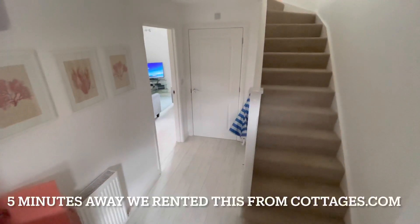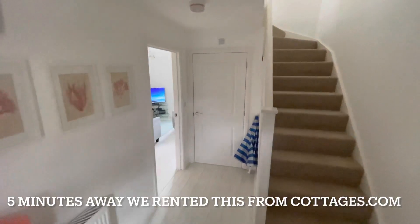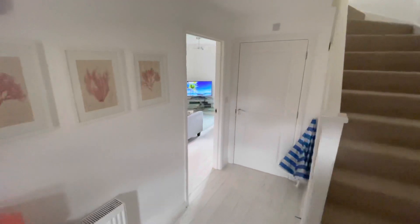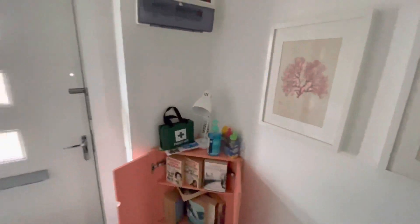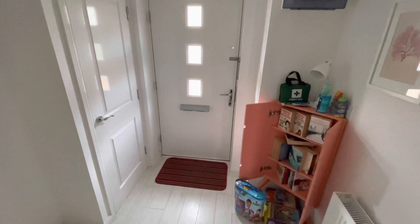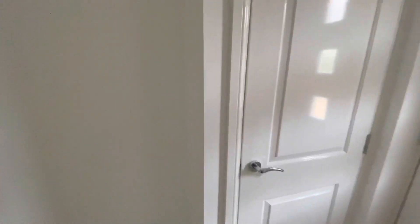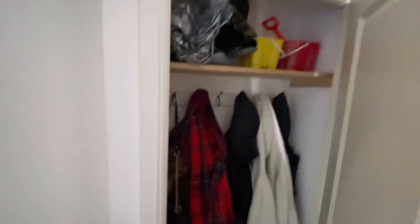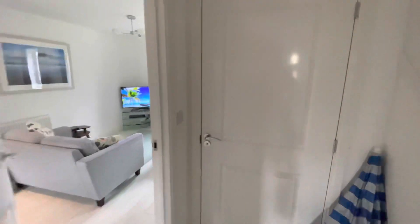Hello and welcome to Mr TripAdvisor. Today we rented another cottage from Cottages.com. This one is in Camber Sands in Kent and it is terrific. As you come in, you've got your own library and a selection of DVDs, plus a nice little coat cupboard with buckets and spades and things.